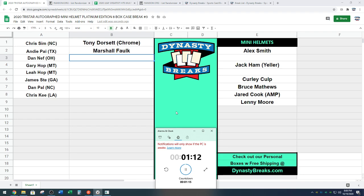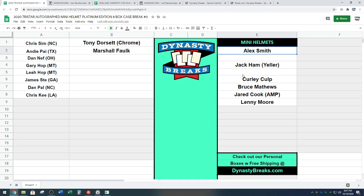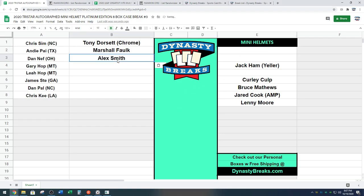Dan, next up. Don't discuss value of the helmets — don't affect the draft in any way, please. Dan N on the clock. Alex Smith going at three. That is awesome, man. Congratulations, adding that to your collection. That is super cool, man.